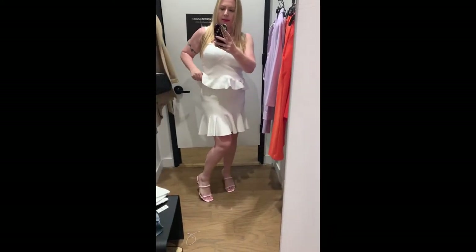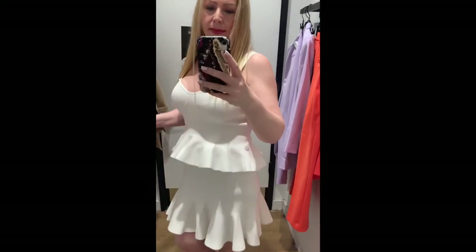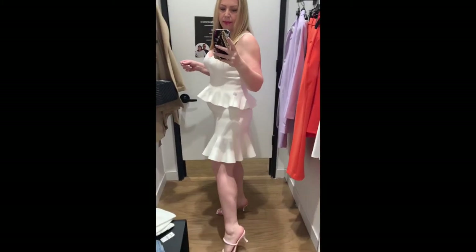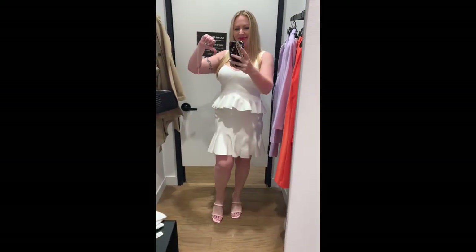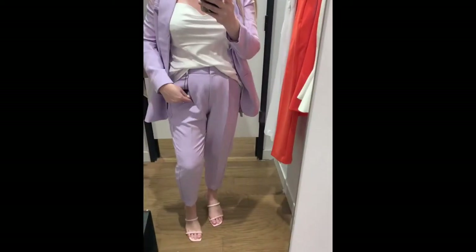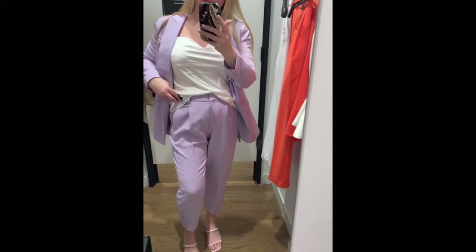I've also paired the sweater peplum top with the matching sweater peplum skirt. Although it is very comfortable, I feel way too much like a wedding cake — so no way! This next one is so bad, girls. I wasn't even gonna show you, but here we are.